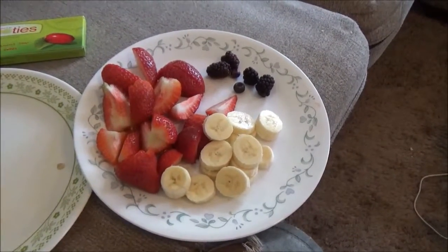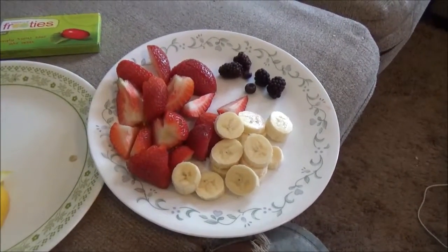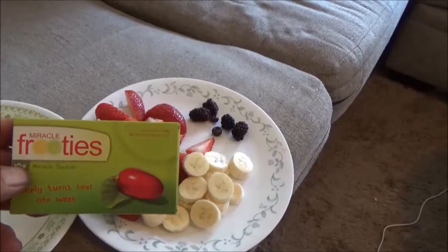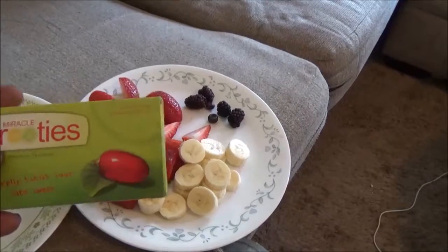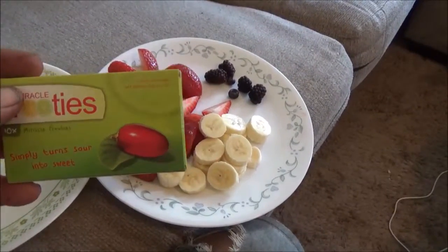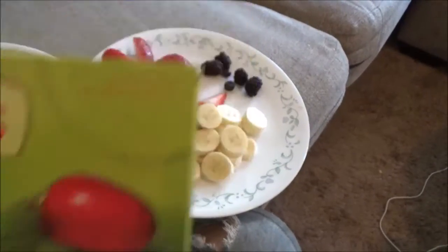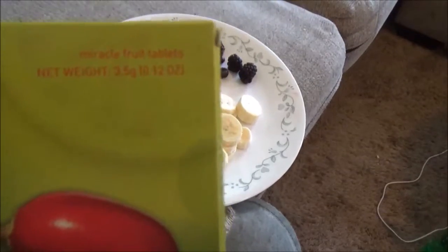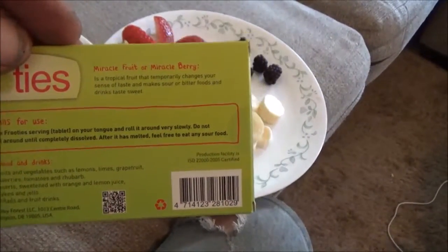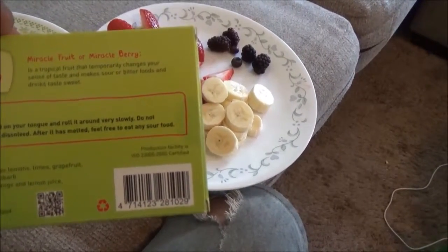When she comes back we're going to do the taste test to see if this is true. She's going to eat a little piece of each one of these and we're going to see how sour they are, then she's going to suck on one of these little Fruity tablets and try again to see if it makes it taste better. Miracleberry is generally grown in Florida and you can eat the berry. You don't have to eat the tablet, but you can eat the berry and it works just like the tablet. It simply turns sour into sweet.